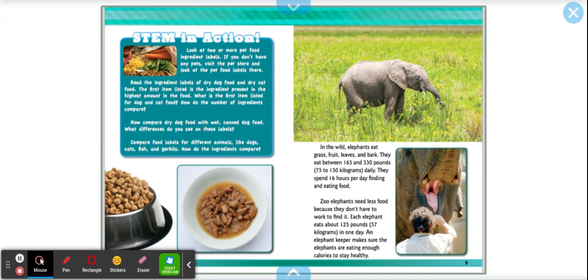STEM in action. Look at two or more pet food ingredient labels. If you don't have any pets, visit the pet store and look at the labels there. Read the ingredient labels of dry dog food and dry cat food. The first item listed in the ingredients is the highest amount in the food. What is the first item listed for dog and cat food? How do the number of ingredients compare? Now compare dry dog food with wet canned dog food. What differences do you see? Compare food labels for different animals like dogs, cats, fish, and gerbils.